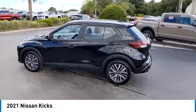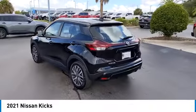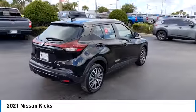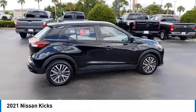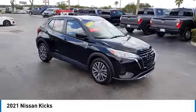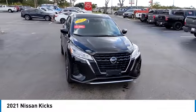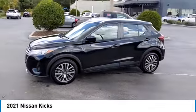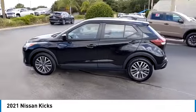Looking for the right vehicle? Check out the 2021 Kix. The Nissan Kix is a crossover vehicle that will demand attention with its styling and impressive performance. Plenty of interior room allows for a comfortable ride while including all the latest technology features. This vehicle has less than 55,000 miles. Here are some of this vehicle's great options.